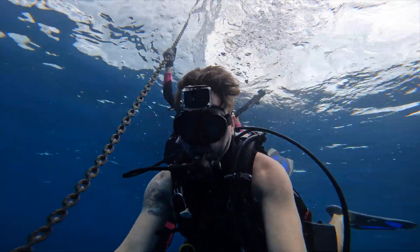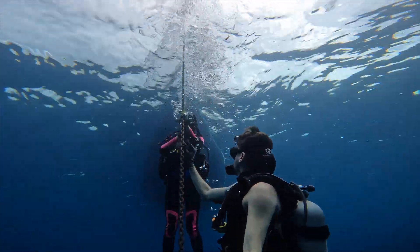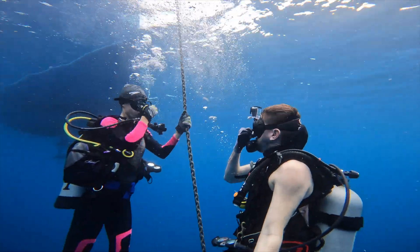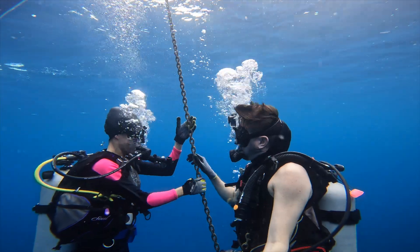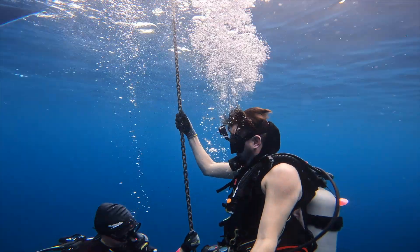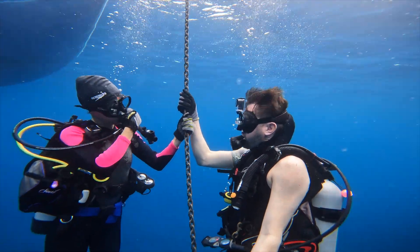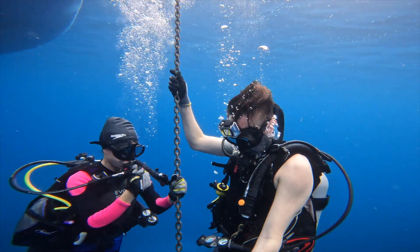At the beginning of a dive, a diver must equalize their ear pressure with the outside water pressure as it increases. Lisa has difficulty equalizing her ears in the first 10 feet. She signals to me that she's having some discomfort, so we stop and come up a couple of feet, which allows the water pressure to dissipate just a little bit and allows her to clear her ears. You can see me suggest two techniques: rolling her head side to side and rubbing on her neck to help clear a blockage in the Eustachian tubes.